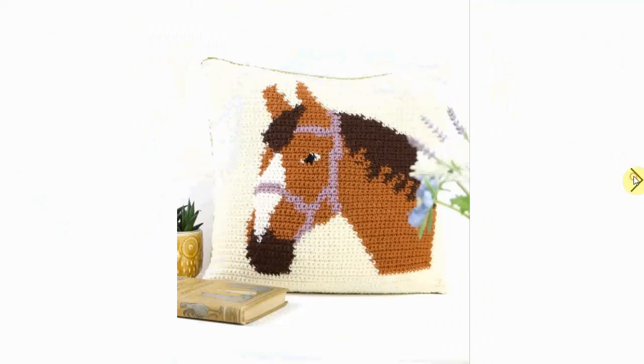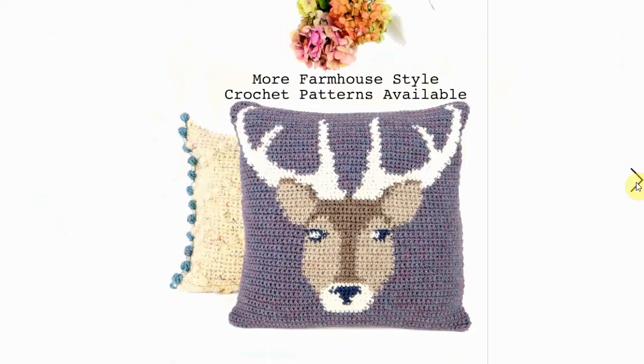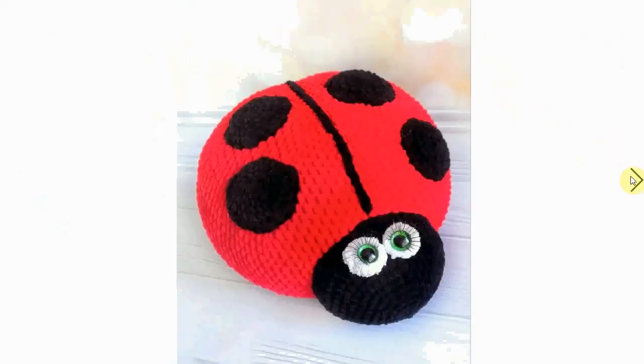Quite the feat to crochet this kind of pillow. Same goes for this stag, although it's a little bit easier with the color changes — but it's very, very cool. More farmhouse styles are available, do check it out.